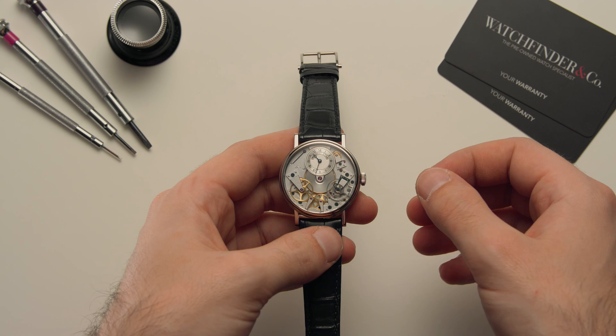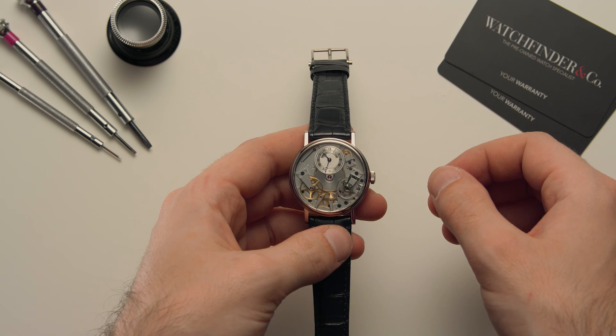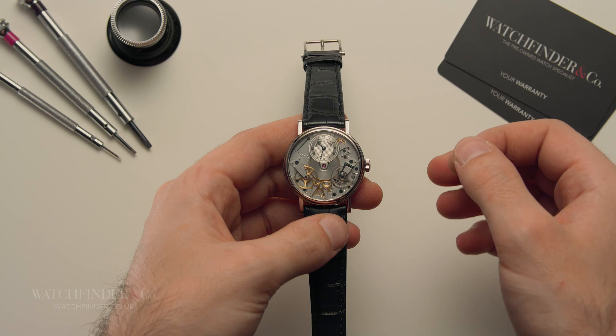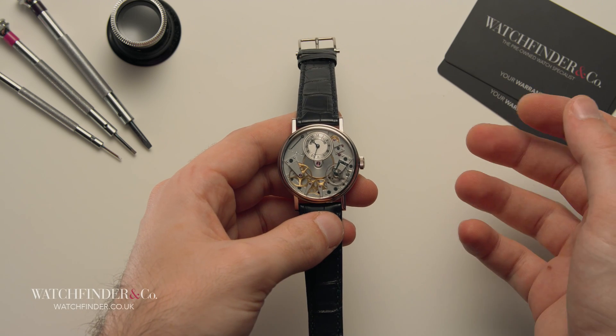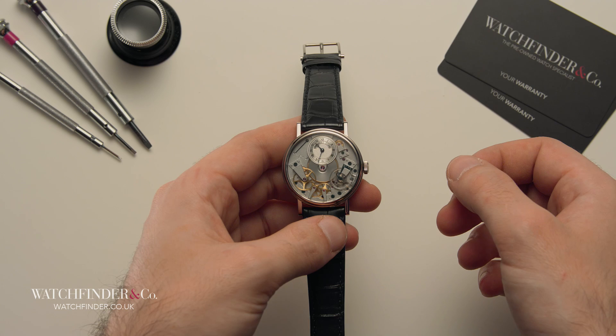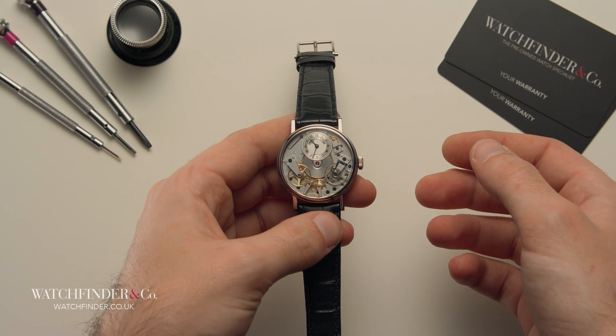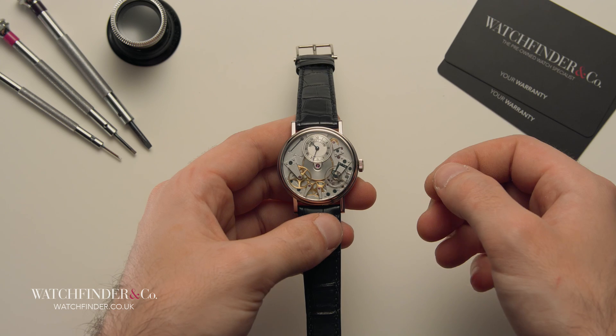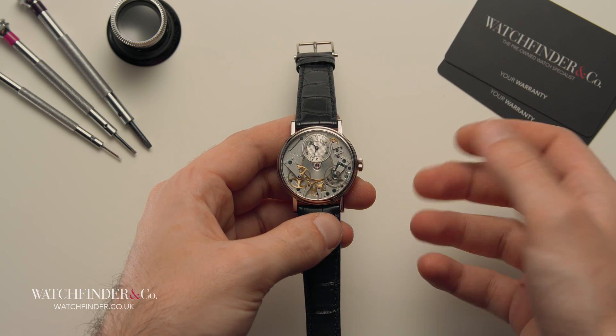In a universe of chaos, time seeks to bring order. It's a man-made concept, completely contrary to the randomness of nature, yet we as a species have sought to perfect it for millennia. Today we have digital, atomic solutions to finding ever more accurate ways of keeping an even beat, but before the electronic age, mechanical was king.